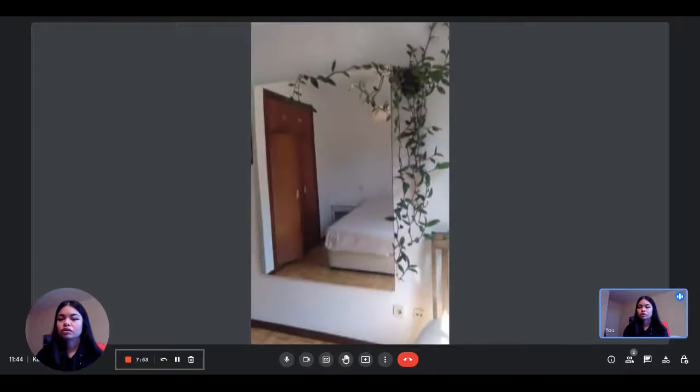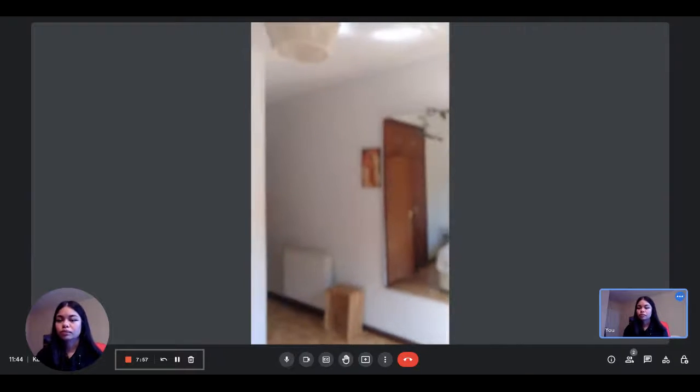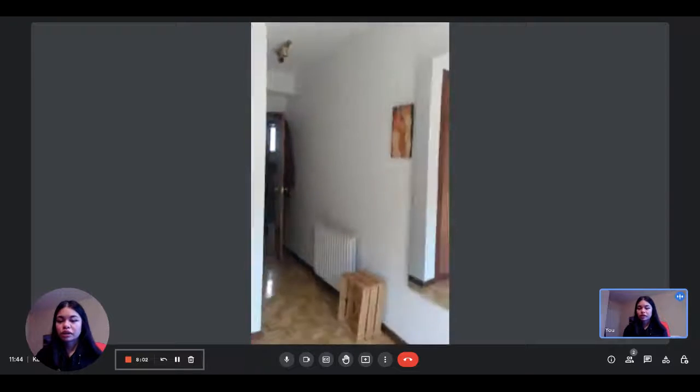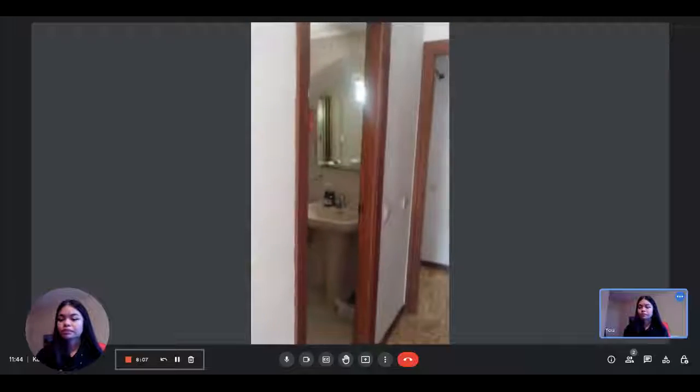The bedroom also includes a big mirror, some nice decorations, and storage above the built-in wardrobe, which is really convenient. Basically, this is the bedroom. If you're interested, you can find the listing on spotatHome.com.